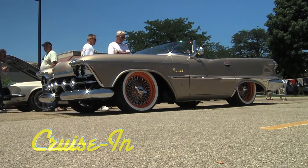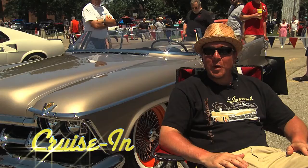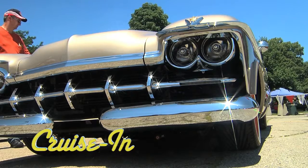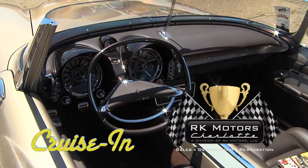If memory serves, 59 Imperials are usually a lot bigger than this. We did actually narrow the car 8 inches as well as shortening it a total of 52 inches. Oh boy. It's next on Cruise In, presented by RK Motors Charlotte.